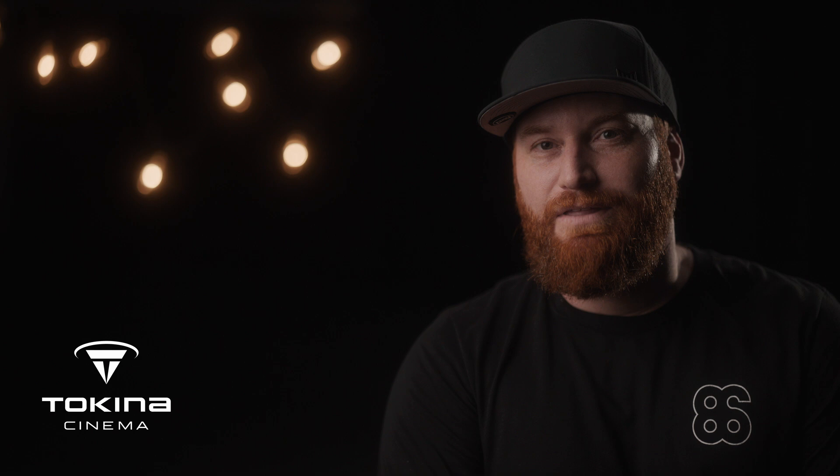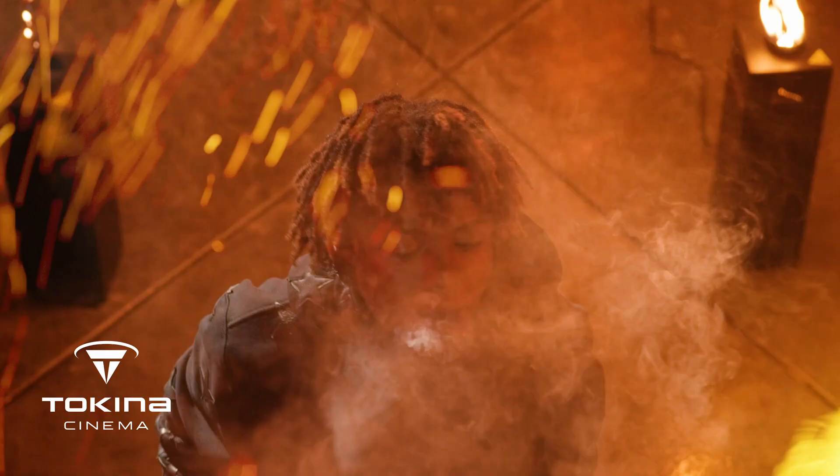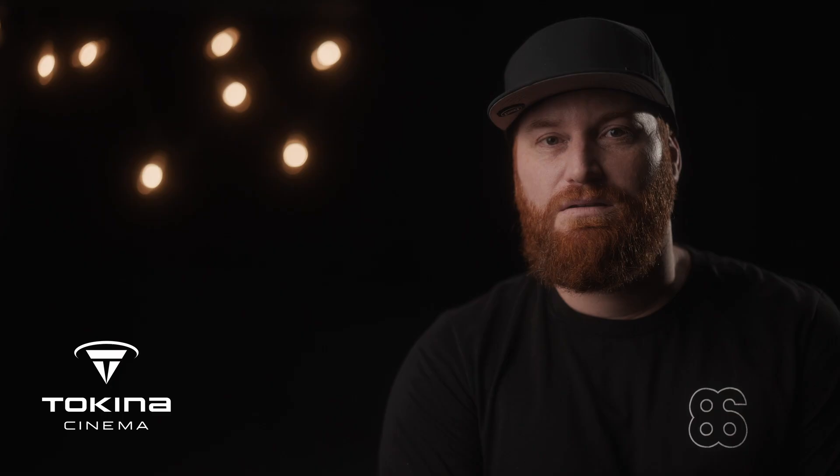We used all three of the Tokina cinema zooms on that shoot. Typically I'm shooting on a Red Gemini, and I found that works really well with the cinema zooms. Previously I had a different brand of cinema zooms and wasn't really liking the image quality — they were actually vignetting a little bit and weren't fully covering the Super 35 sensor, so I've liked these lenses on my Gemini so far.